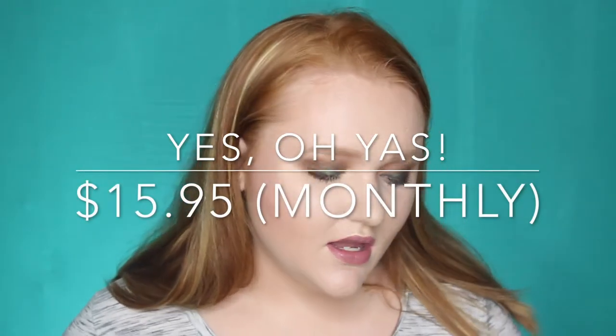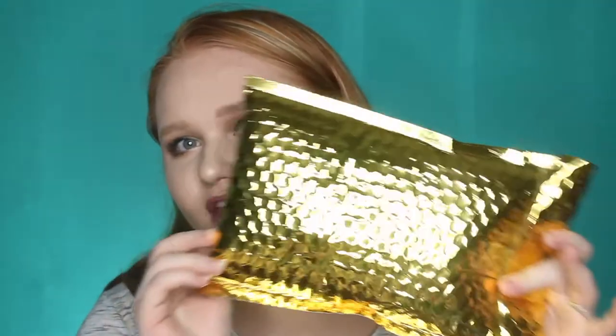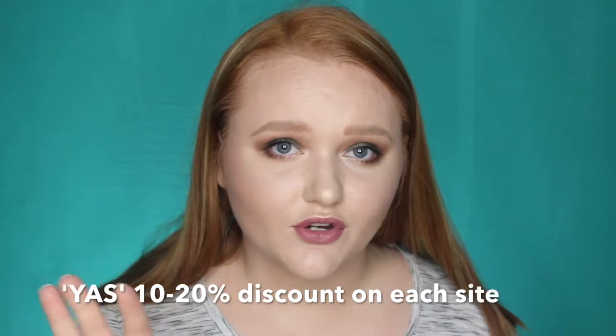Next we're going to jump into Yes Oh Yes. Each month they switch it up depending on what products they have — some months you get a box, other months you get shiny envelopes like Ipsy. Yes Oh Yes is, I believe, $15.95 a month. I will have that in the description box. But they are really stepping up their game. I'm actually an ambassador for them, and I have a coupon code — when you guys use it, you'll get 10% off your first box. You can also get 10% to 20% discount when you buy something on those brand websites.